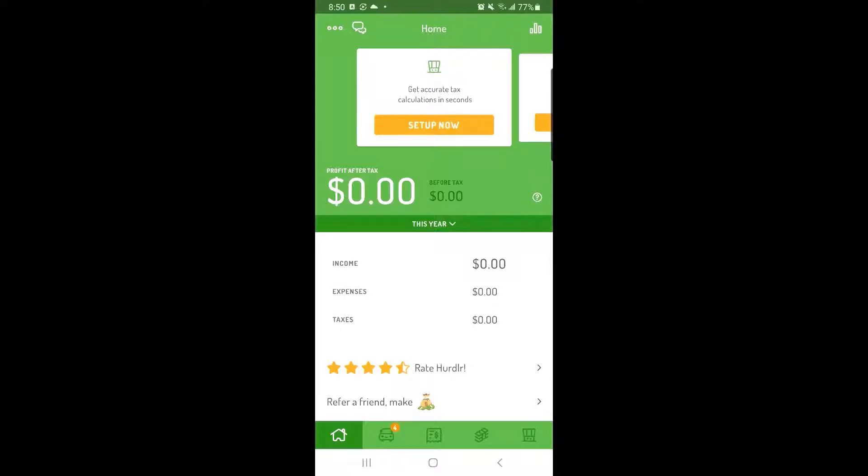Hurdlr has two main methods for tracking your finances: automatic and manual. Most users prefer to automatically track their finances by linking their bank or credit card. Automatically tracking your finances helps you save time and money by automatically capturing all of your business income and expenses, so you have detailed reports and never miss out on valuable tax deductions. If you prefer to manually track your finances, you can manually enter your income and expenses directly into Hurdlr and produce detailed reports.